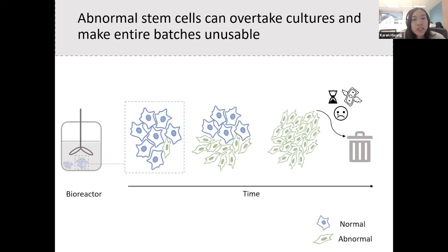Stem cells are commercially grown in large bioreactors. However, naturally occurring mutations cause abnormal cells to appear, which overtake stem cell cultures. Previously, it was assumed that these abnormal cells took over the population only because of a growth advantage. However, it has recently been shown that abnormal cells bully and kill normal cells through contact-dependent killing.